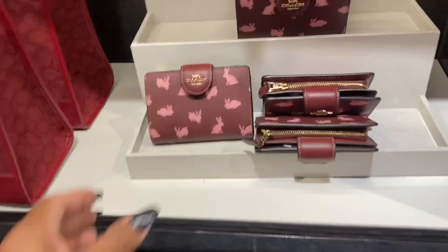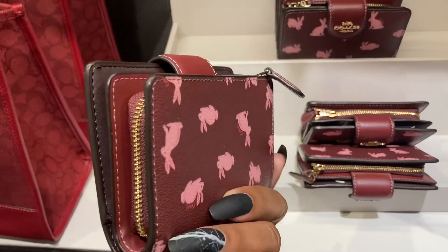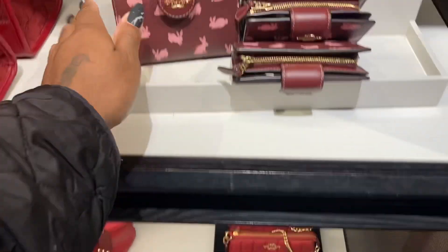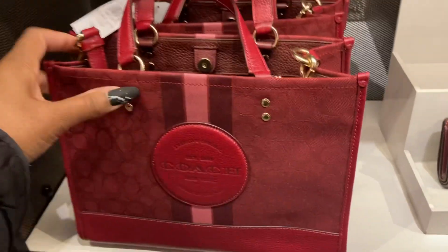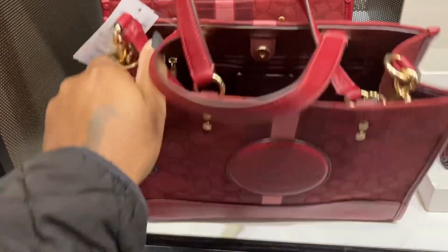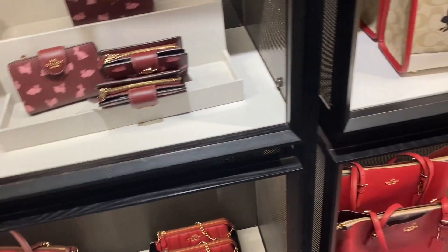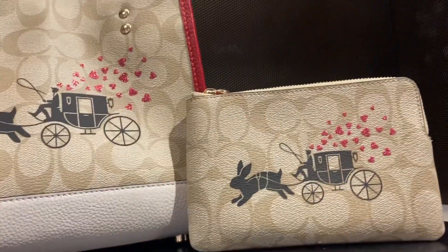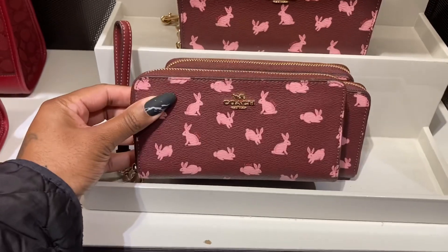I'd rather have something small though — I wouldn't really want a rabbit on it. Oh, look at the Dimpsey — this is nice, I like it. Red apple, really nice. Oh, they just have the wristlet up there — it's so cute. Coach is just taking everybody's money — they keep coming with these collections!